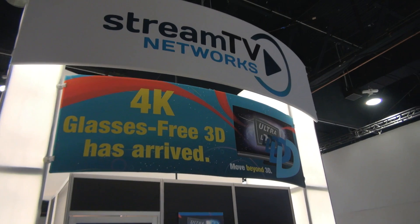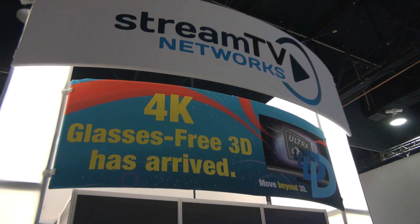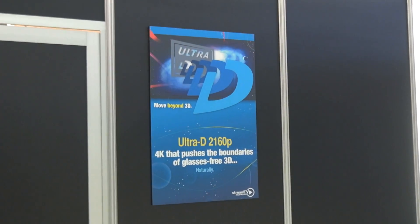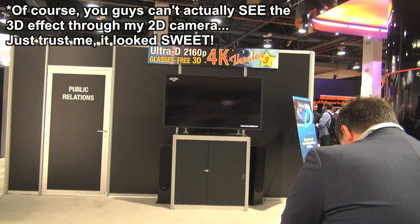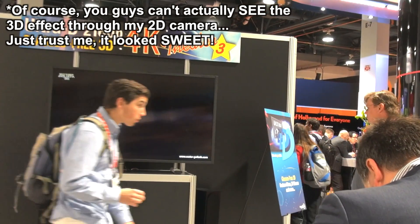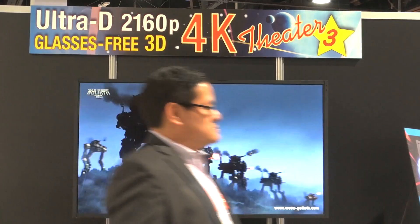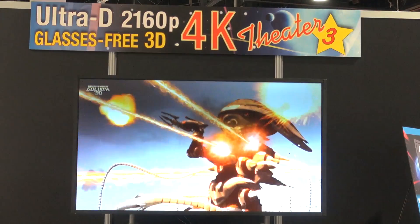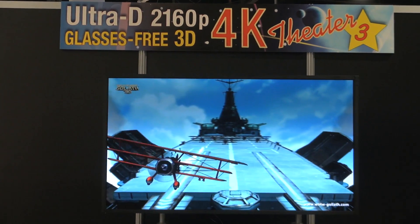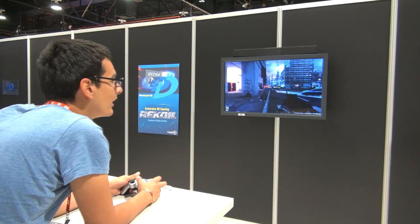I'm happy to report that this new technology works fantastically, and it works far better than the glasses-free 3D screens we're already familiar with on small, single-view devices like the Nintendo 3DS. The viewing angle, while maintaining the 3D effect, is surprisingly wide, so it's easy for groups of people to all get around it and see it properly. I saw no ghosting or blurring or other distracting artifacts at all. The 3D effect was entirely convincing, crisp and deep and beautiful. And for gaming, where the 3D effect is even more important than on TV or movies, bringing you into the world presented to you was an experience second to none.